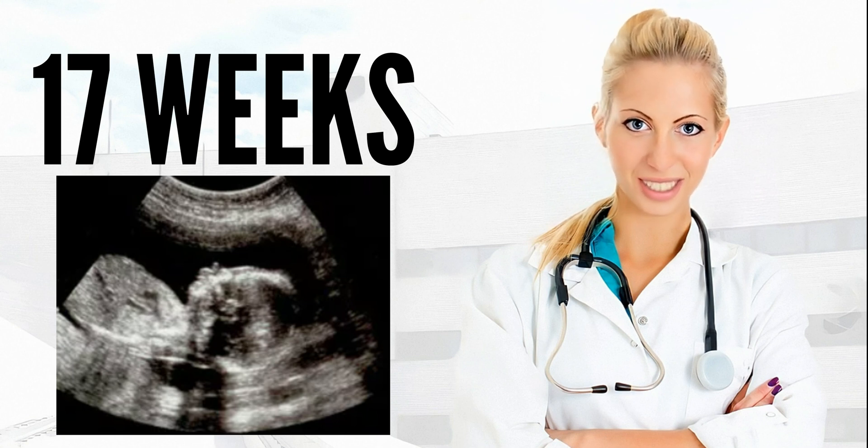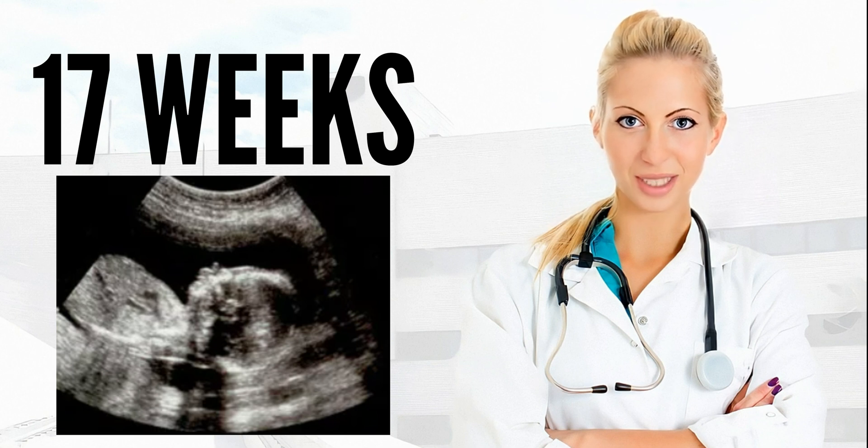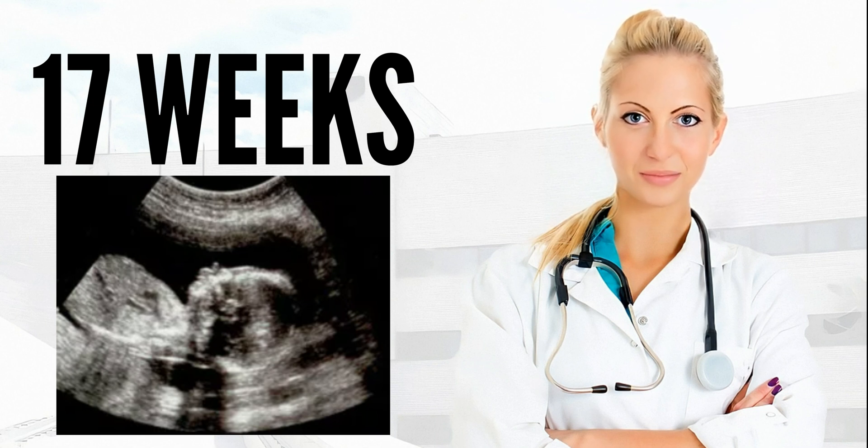The size of the baby in this week is the size of an onion. In the 17th week of pregnancy, the baby has plenty of room to move around inside the amniotic sac and is very active. It stretches, squirms, and constantly changes position, going from being on its back to being on its stomach, and vice versa.